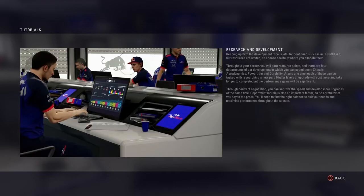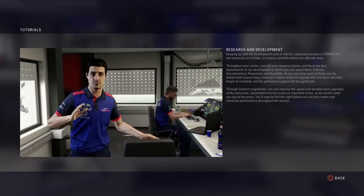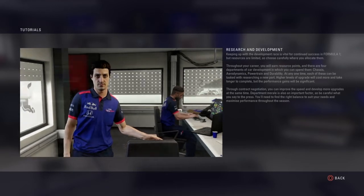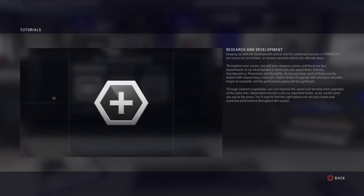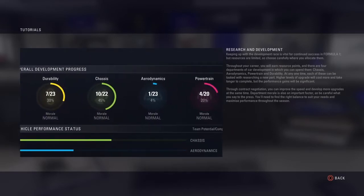Keeping up with the development race is vital for continued success in Formula 1, but resources are limited so choose carefully where you allocate them. Throughout your career you will earn resource points and there are four departments of development in which you can spend them.